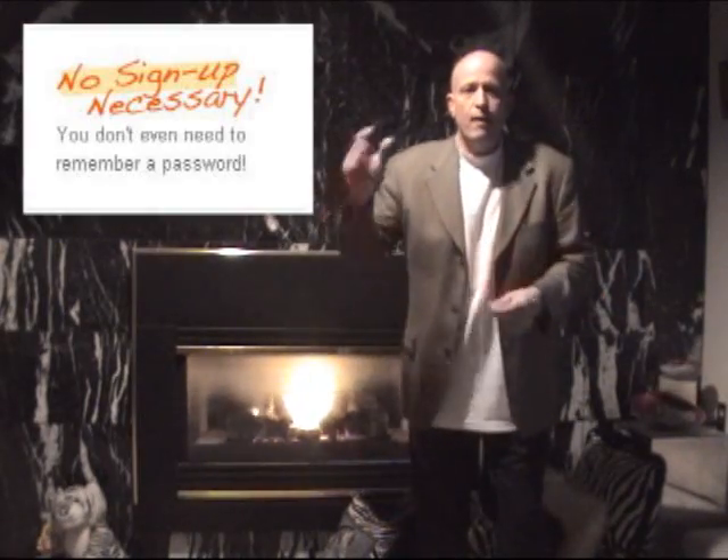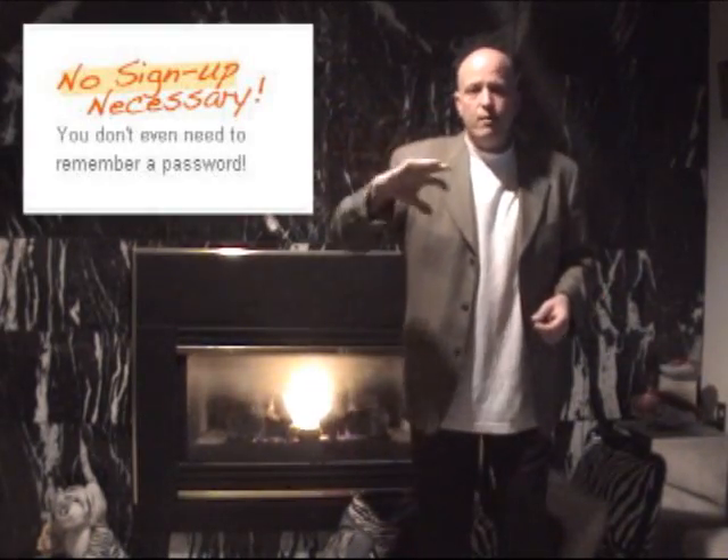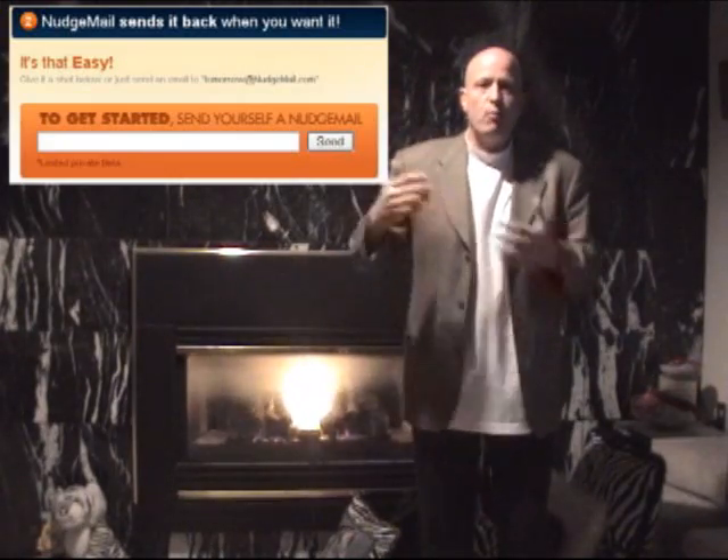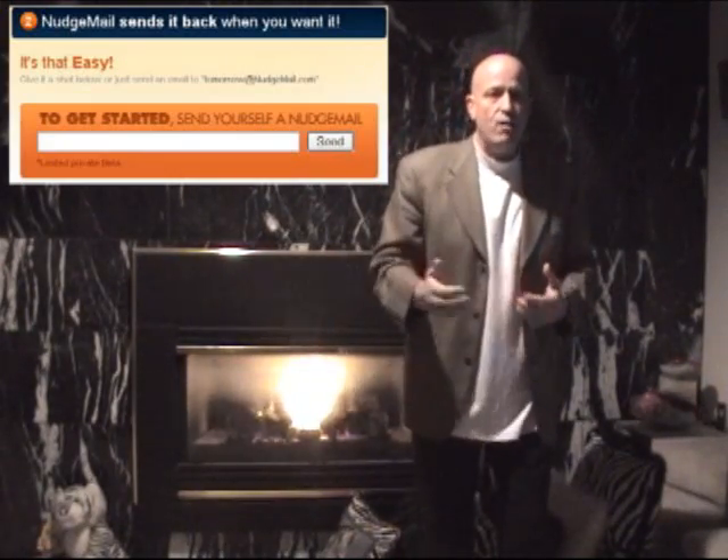You just go to the site here, send an email right here using the site, and then from then on you can send emails to NudgeMail with a time or a date and a reminder. NudgeMail will turn around and on that day or at that time send you an email to remind you.